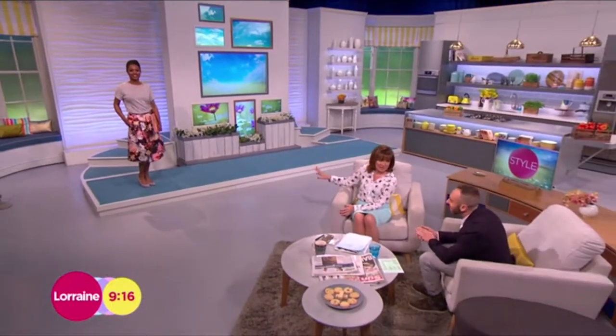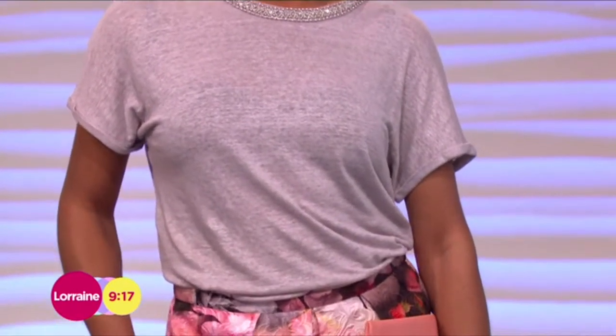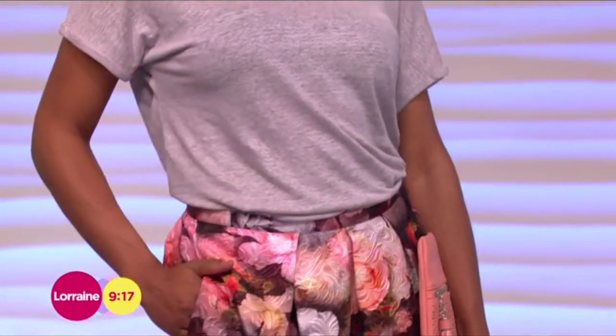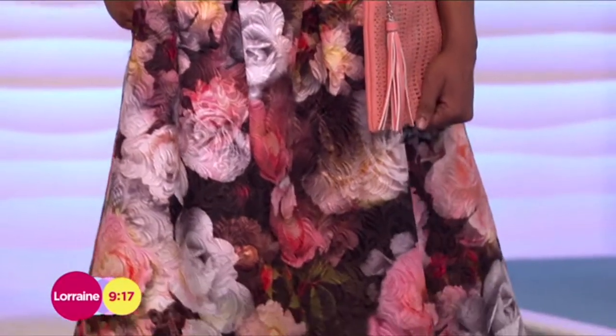I never know what to wear on top of these lovely skirts, because you're not sure — you don't want something too flamboyant or too big. I love dressing them down, and it can look really good, but you've got to have a certain fashion edge to wear a marl gray t-shirt with a full-on skirt. It does look amazing though.